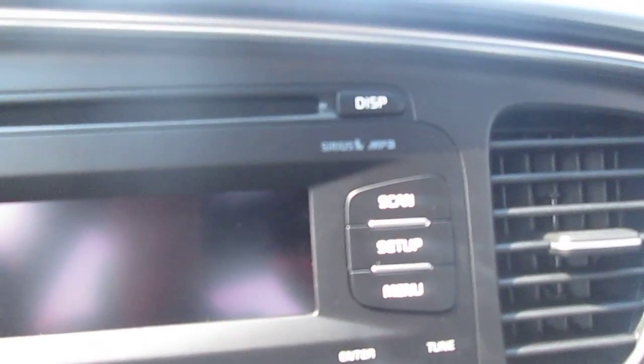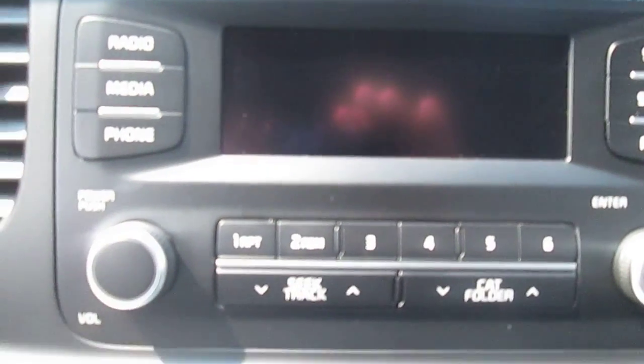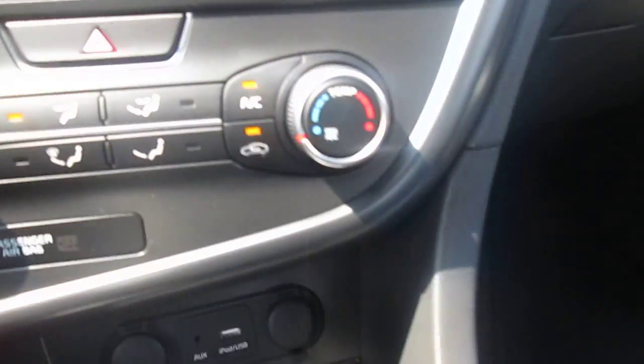It does come standard with heated seats, which seems to be something everyone wants these days. In terms of entertainment, it is AM, FM, CD, plus MP3 player. Satellite radio is standard with this one. And down here there's an auxiliary port for an iPod, a USB port for a memory stick, and a couple of chargers beside those buttons.